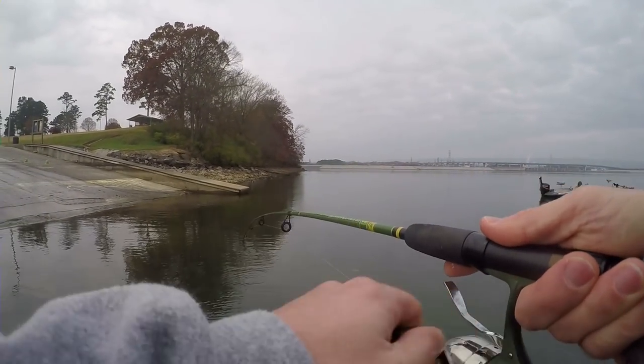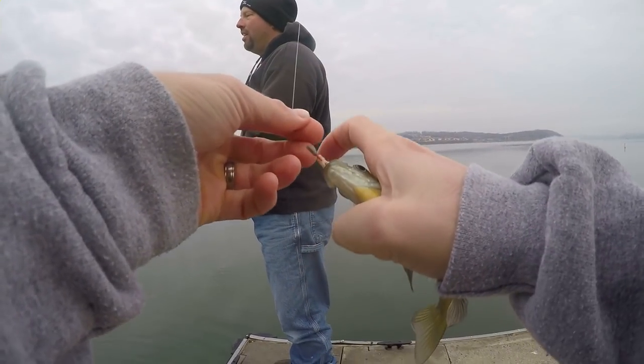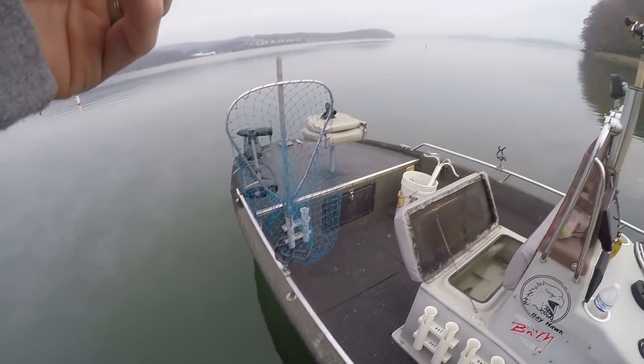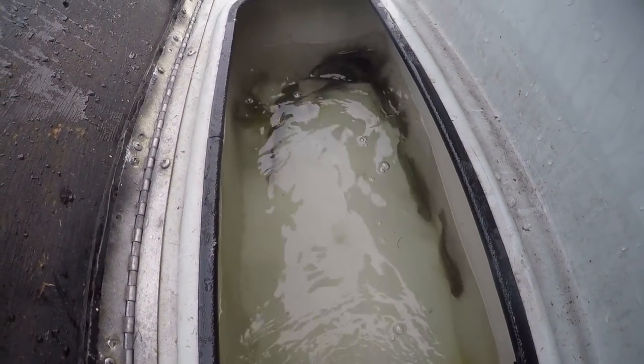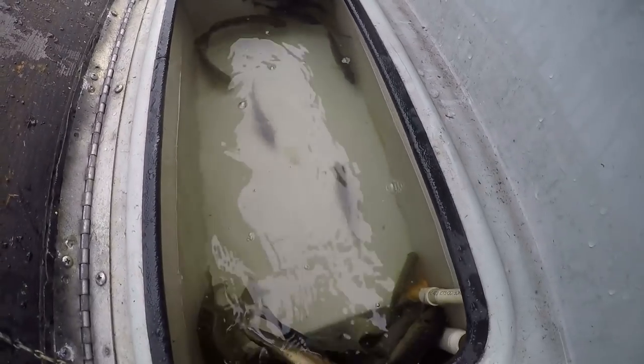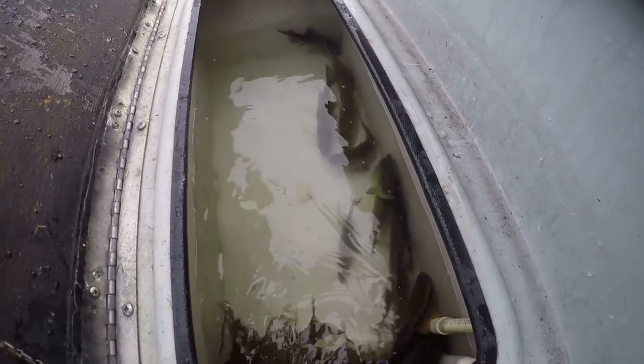Fish on! So yeah guys, this is what we're using: a lot of bluegill, green sunfish, hybrids in there. Skipjack is pretty hard to find right now, so we're going to be resorting to these fish as bait.